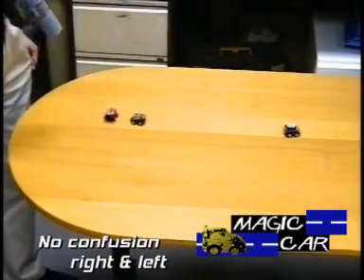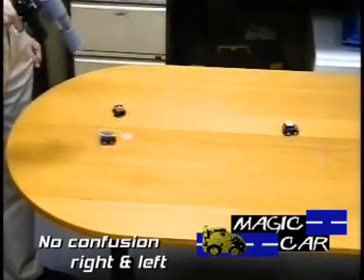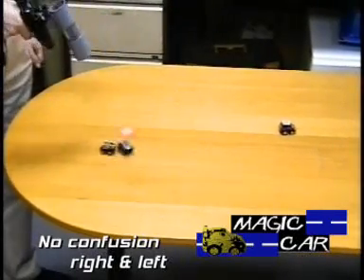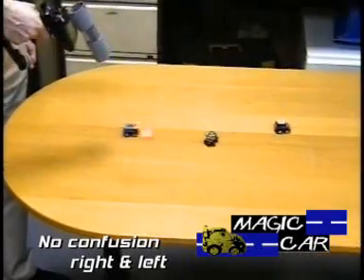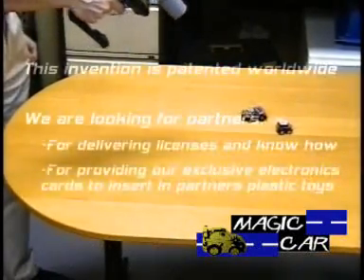Indeed, with traditional radio or infrared remote controls, when a car turns backwards and faces the user, the commands are reversed. This is particularly difficult to understand for a young child.